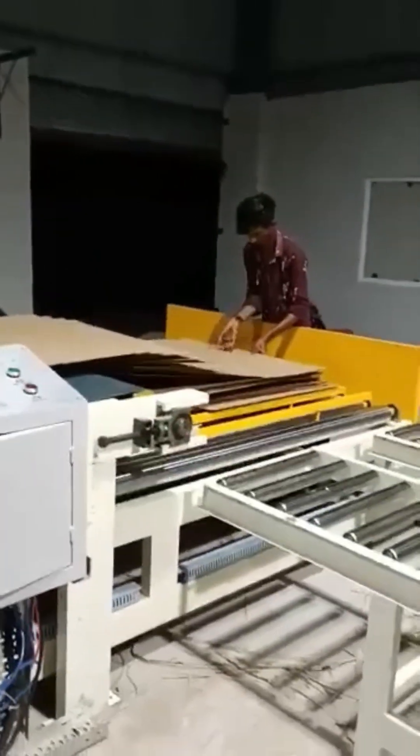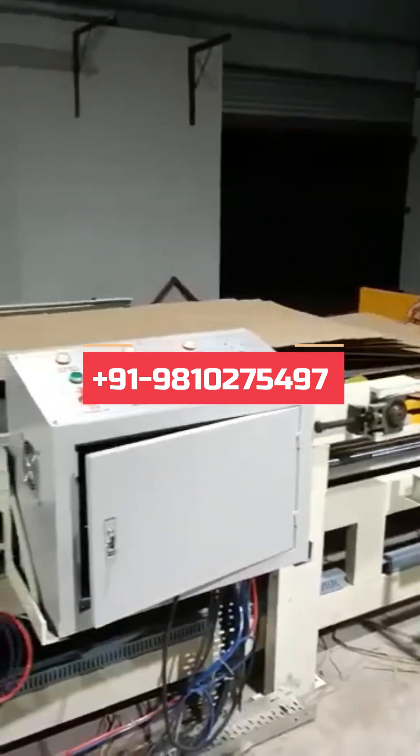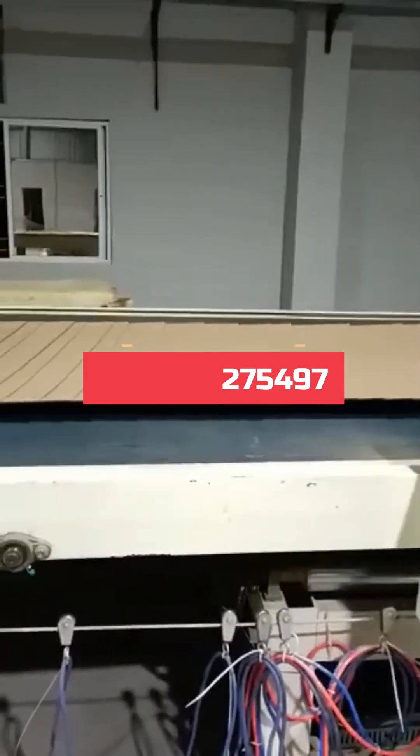Contact Nagpal Industries today at +91 98102 75497 and invest in machinery that transforms your vision into reality.